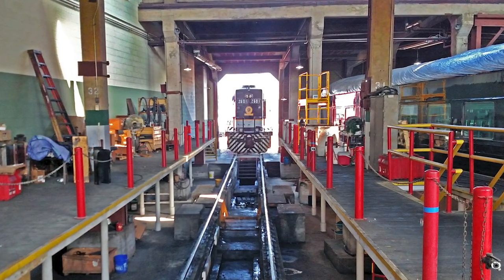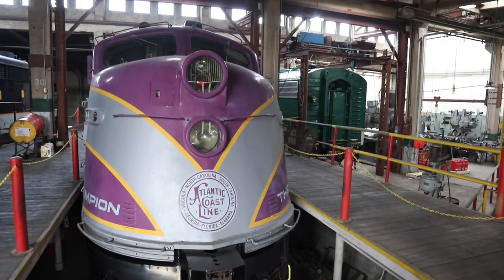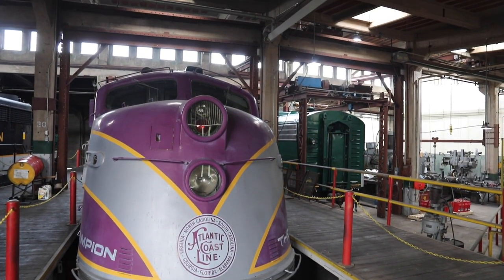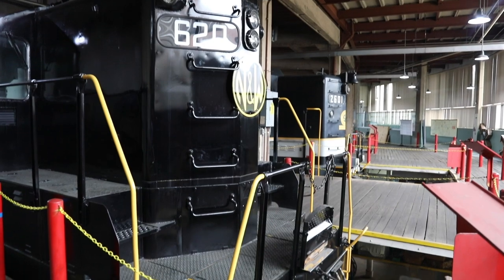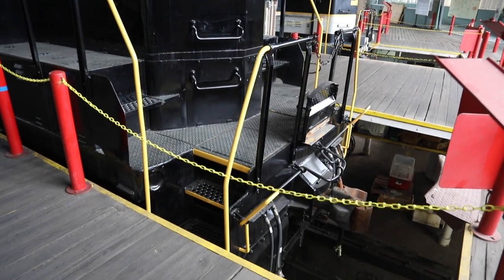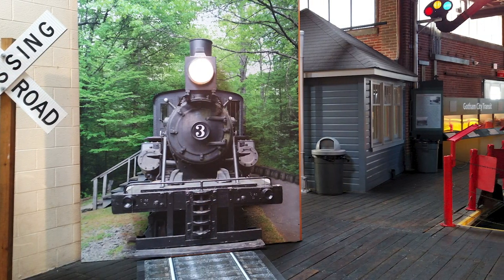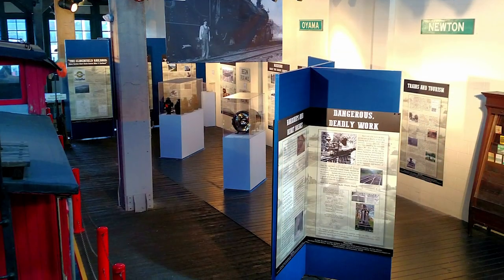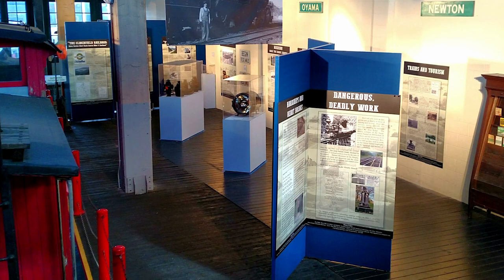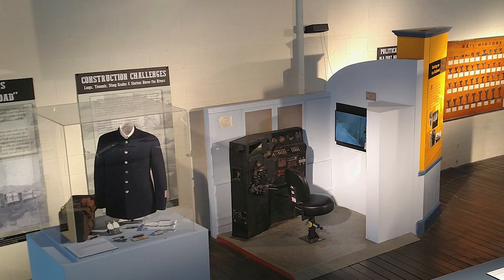Some of these bays demonstrate the raised walkways installed by Southern Railway during the diesel era so shop workers could have better access to locomotives. Down below the walkways are inspection pits where crews can get underneath a locomotive or car to do inspections and maintenance. In the final five bays of the roundhouse, there is an exhibit in partnership with Mars Hill University called 'How the West Was Won,' telling the story of the expansion of railroads into western North Carolina.